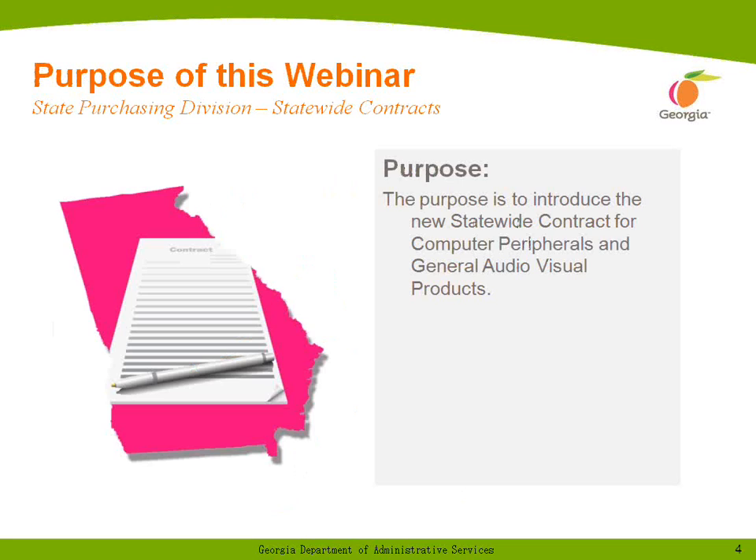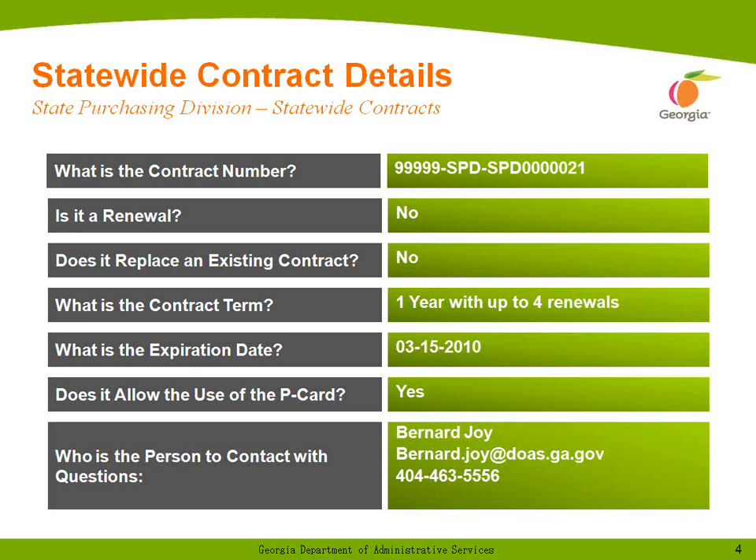The purpose of today's webinar is to introduce the new statewide contract for computer peripherals and general audiovisual products. We have the general information that you need, including the contract number — it's a new contract — and my contact information is on the contract details page.